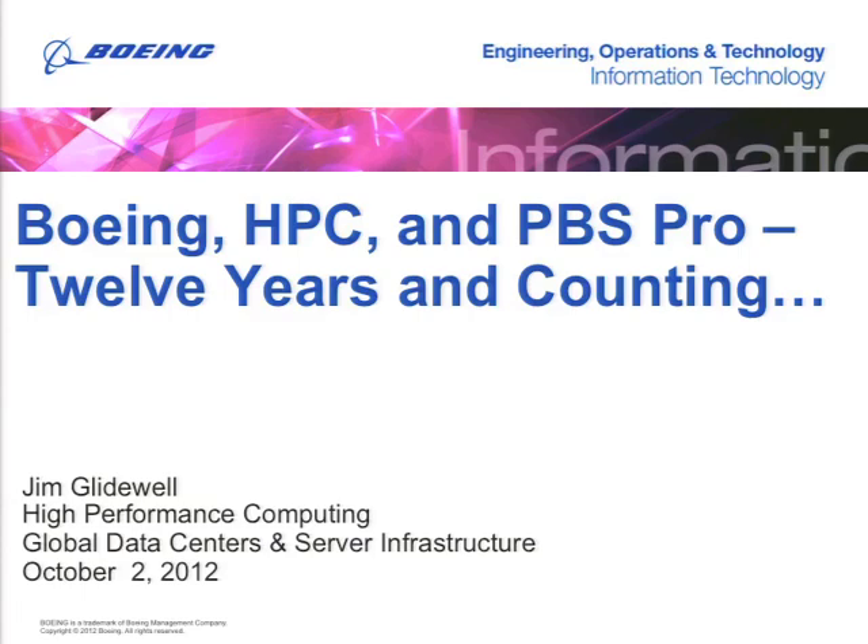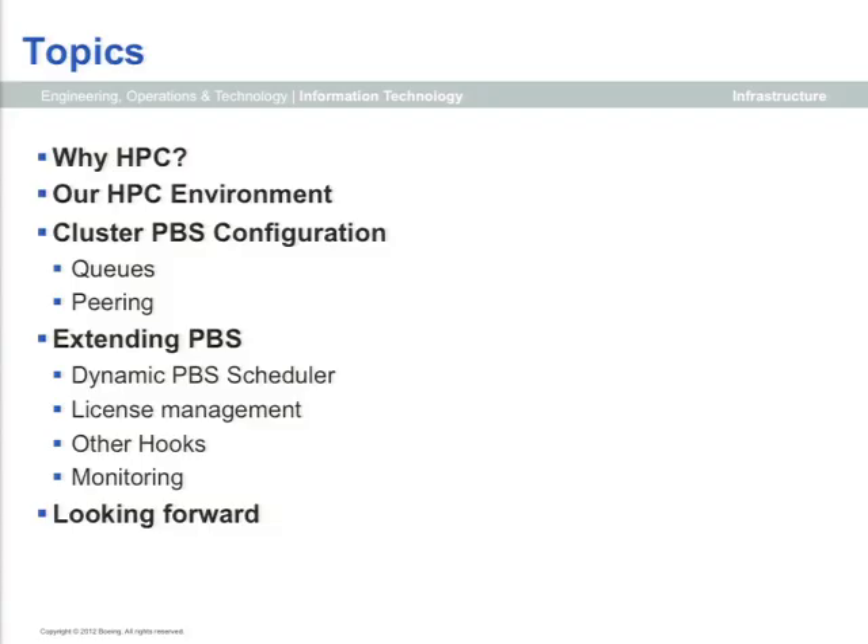My name is Jim Gladwell from Boeing. My presentation is about our experiences with PBS Pro. My organization has long supported the Boeing commercial aircraft side of the house. HPC has tended to grow at Boeing rather organically, and we have a wide variety of installations throughout the nation serving different user communities. Ours is focused on BCA.